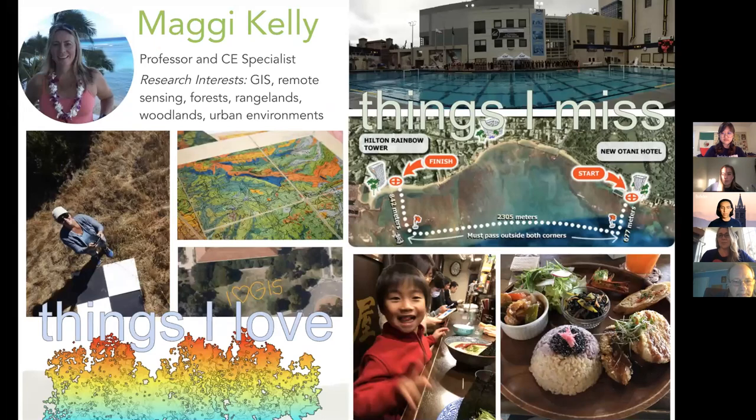I'm a Professor Cooperative Extension Specialist. I'm interested in GIS and remote sensing and forests and rangelands and woodlands. Things that I really love are drones, historical data, mapping, and LIDAR. And things that I miss — since we're all in shutdown — I miss swimming in the pool, I usually do this big race in Hawaii, and I miss traveling. I wasn't able to go to Tokyo like I normally do to see my friends.